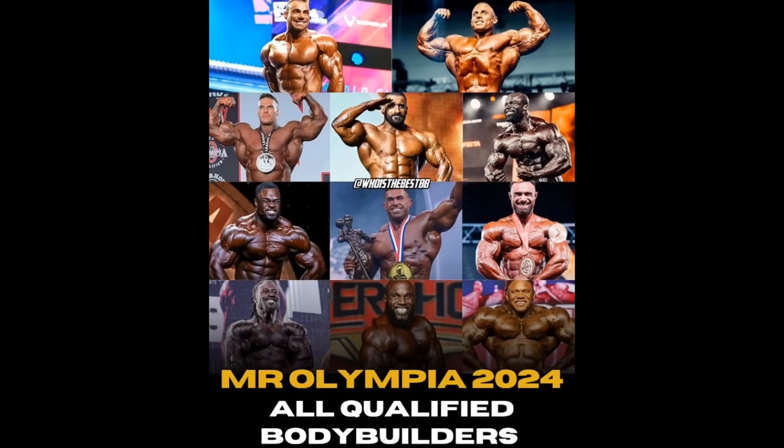So this Instagram page, 'Who Is The Best Bodybuilder,' made this post — it's basically all the qualified Olympia competitors as of right now. You would think there are more guys; I mean, like 2 years ago there were like over 30 guys at that stage. But right now we only have 11 guys. We have Raphael Brandao, probably a top 10 guy; Martin Fitzwater, also top 10; Nick Walker; Harry Chopin; Samson Dowd; and Derek Lunsford, most likely top 4.